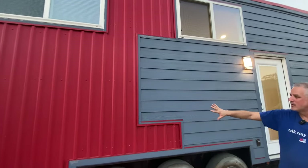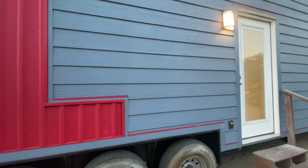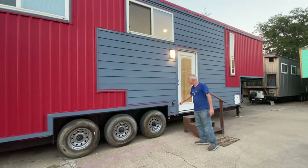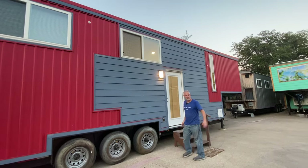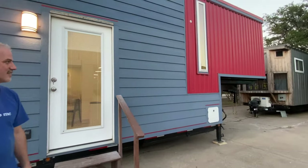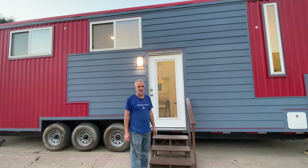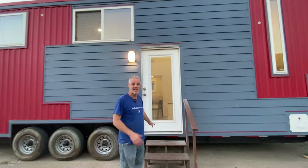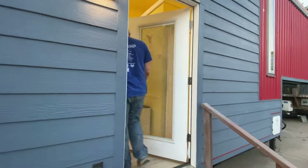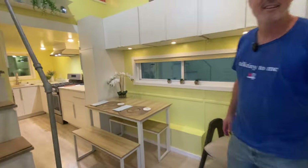The exterior has a combination of metal and smart side wood composite siding — a really nice combination with the colors. It has an exterior outlet, porch light, and the tankless water heater over there — that white box. It's propane powered, with a 50-amp electric hookup and standard RV connections. It's RVIA certified and has a full-light door with blinds between the glass.